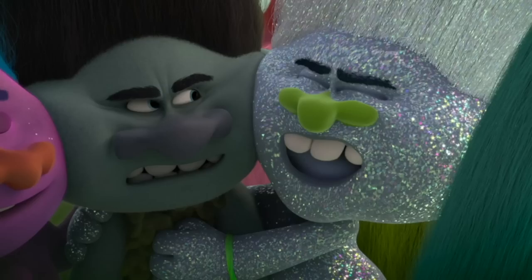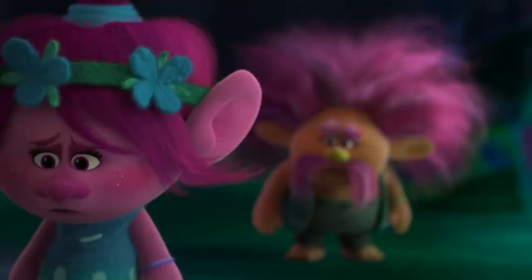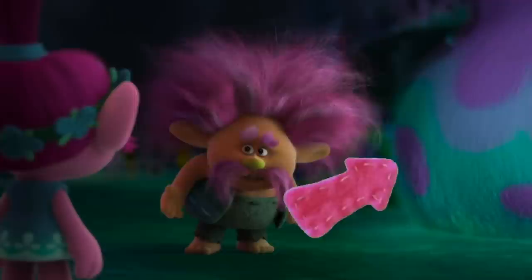If you look closely in this hug time, you will see Fartface is actually hugging himself in the group hug. And I know this isn't Disney, but I think that looks like Sully's fur from Monsters Inc.